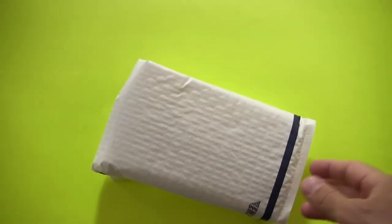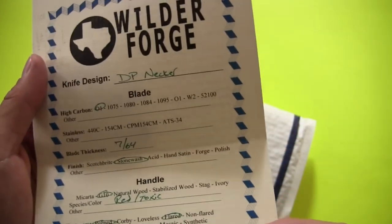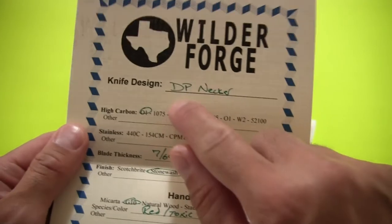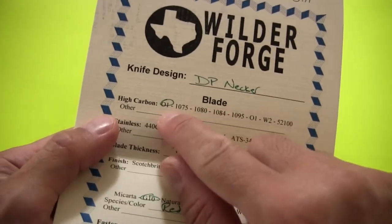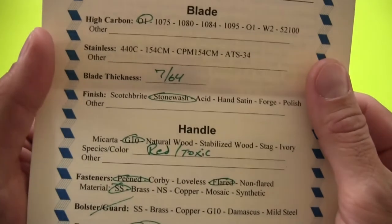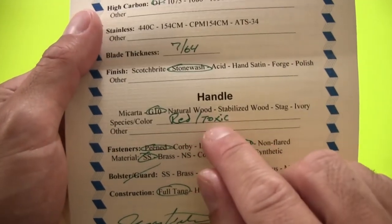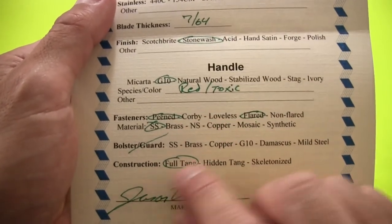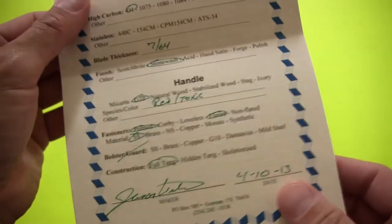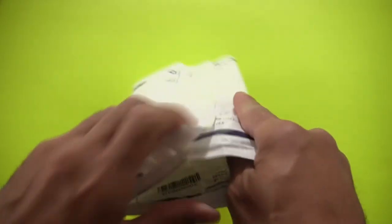He's got a little piece of paper with knife care tips — and this is cool, it's like a little birth certificate for the knife. It gives a description: the DP Necker, blade material O1 steel, blade thickness 7/64". I chose a stonewash finish; handles are made from red and neon green G10. He lists the fastener and bolster type, and he signs and dates it. How cool is that? Jason, if you ever watch this — thank you so much.